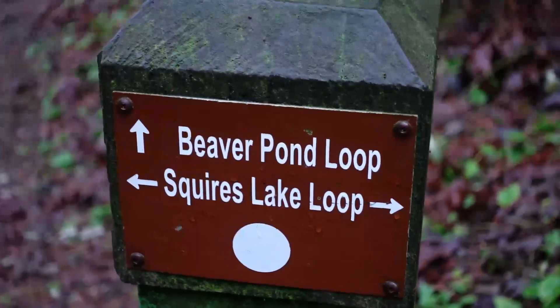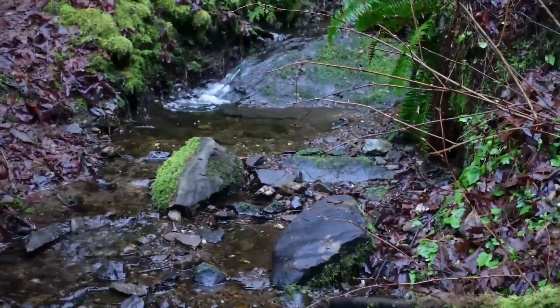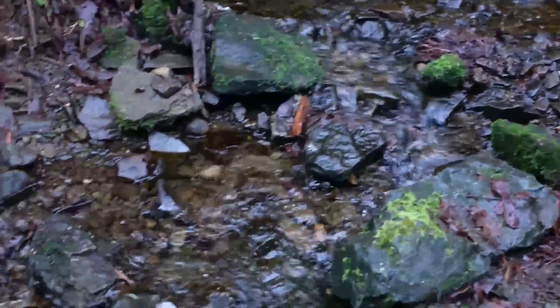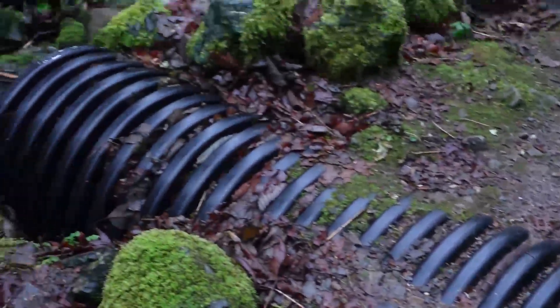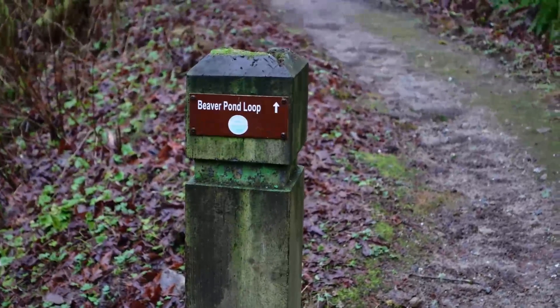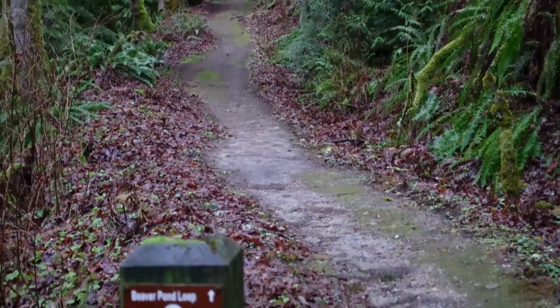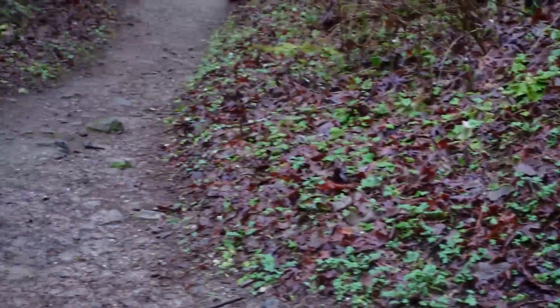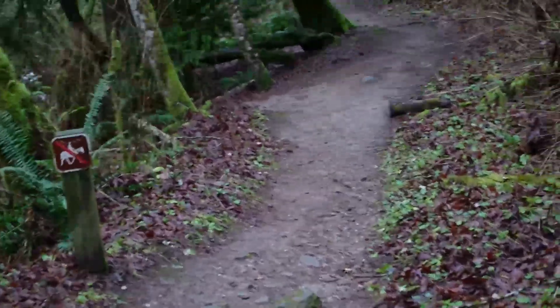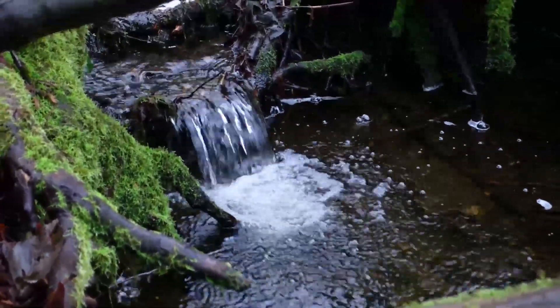Beaver Pond Loop or Squires Lake Loop? We're going to stick on Squires Lake — onward. There it is, the obligatory flowing water shot through the culvert here and out the other side, on into the lake. If you want that longer hike, Beaver Pond Loop waits that way — I have to take that one of these days, but today's not that day. A little waterfall for you here.